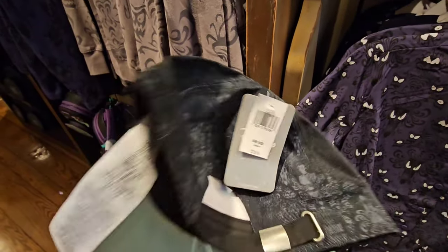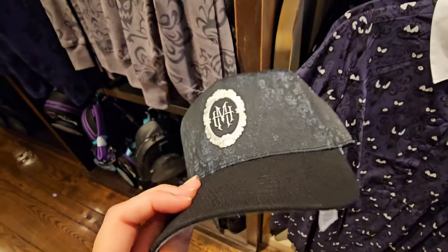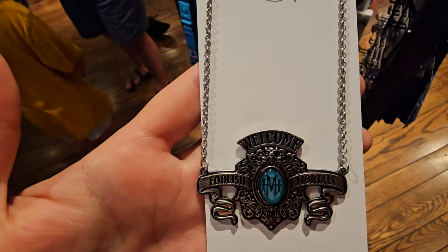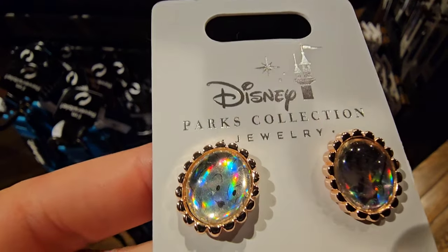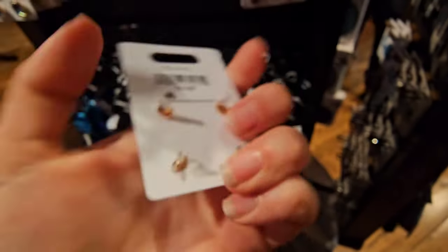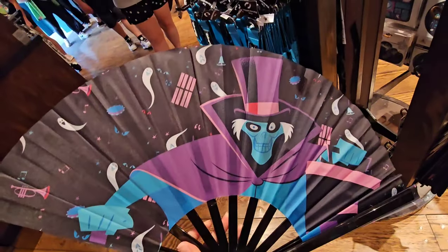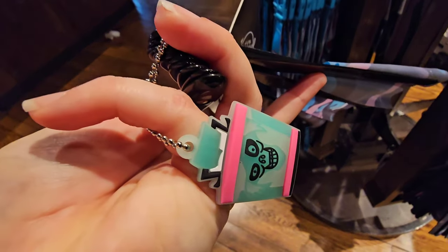For $29.99 they also have this Haunted Mansion hat - look at the detail on that, very nice. If you need an accessory to wear with any of your Haunted Mansion clothing, you can get this necklace for just $26.99. They also have some earrings - if you look closely you can see some of the characters within the inside of the earrings - and that is only $19.99 for two sets.